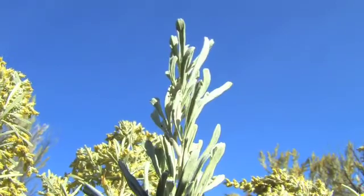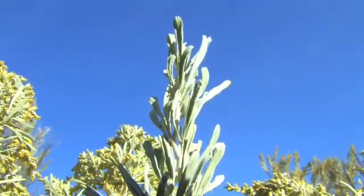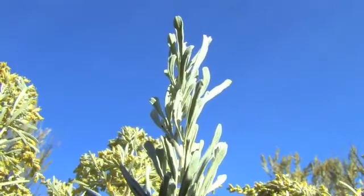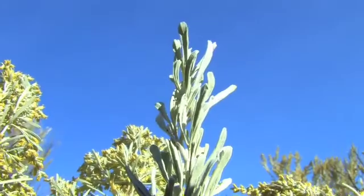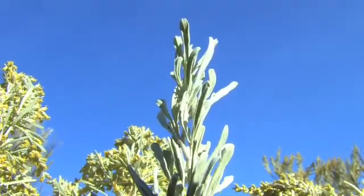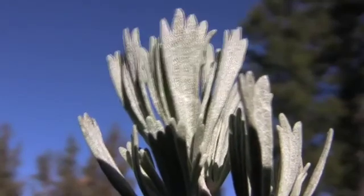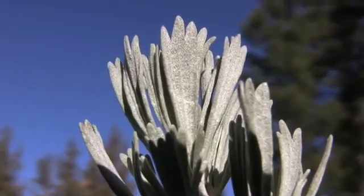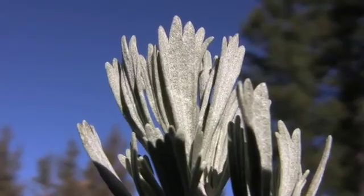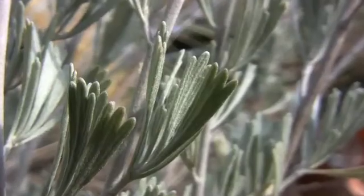Sagebrush leaves are wedge-shaped, a half an inch to one and a half inches long, and are attached to the branch by the narrow end. The outer and wider end is generally divided into three lobes, hence the scientific name tridentata, meaning three-toothed. The leaves are covered with fine silvery hairs, which are thought to keep the leaf cool and minimize water loss.